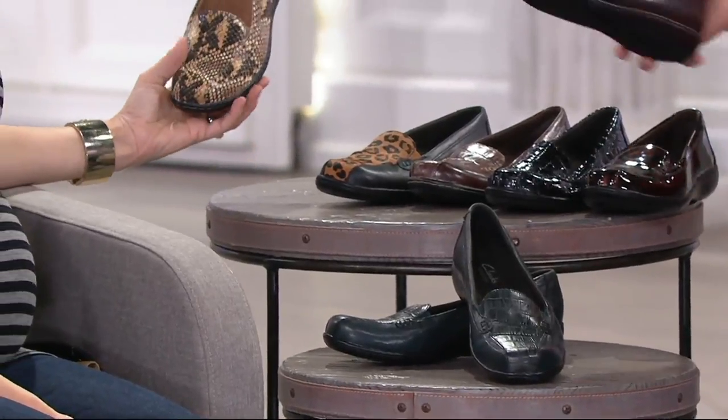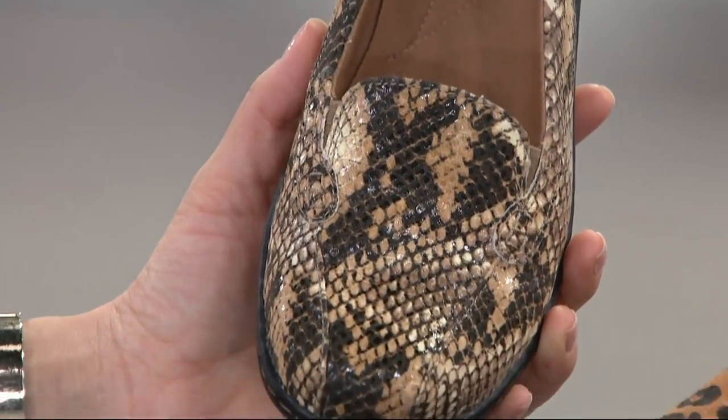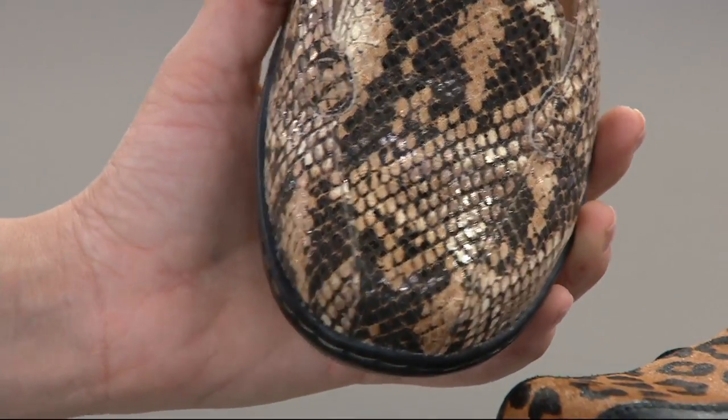The last color is our natural snake, which is just so high quality. And if you're someone who loves wearing all black, just pop this on with an all-black outfit — it's so chic and smart.